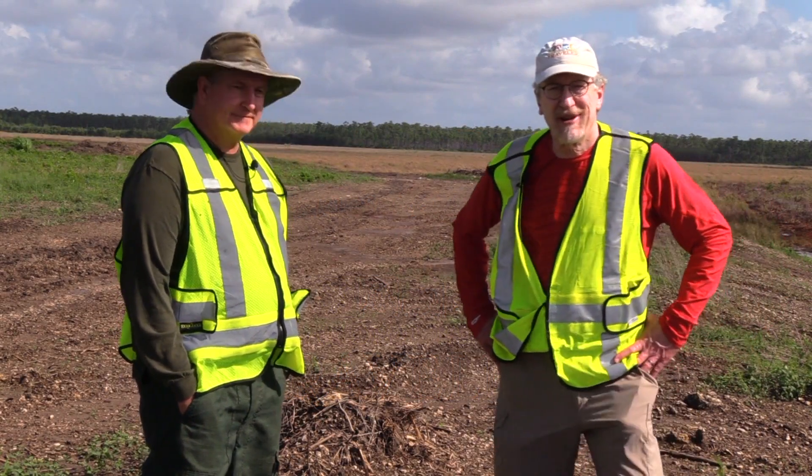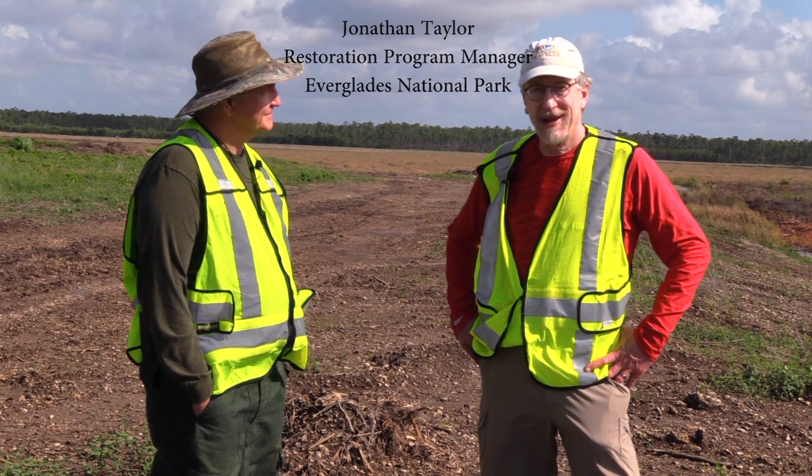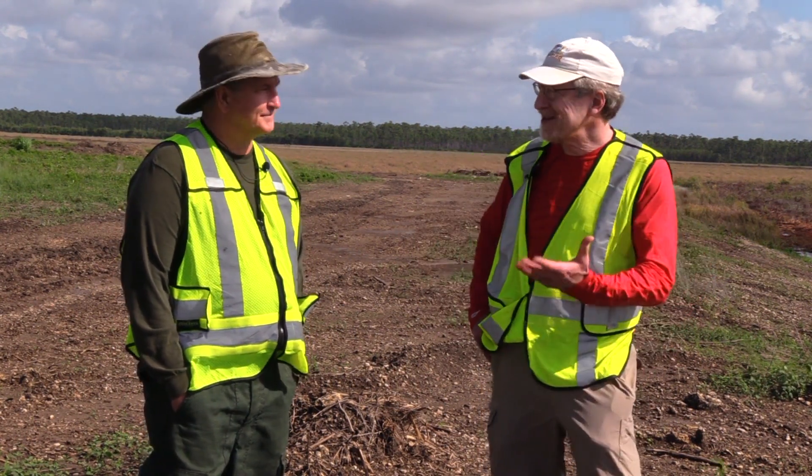Hi, Kurt Rappincheck with National Parks Traveler. We're down in Everglades National Park in Florida talking with Jonathan Taylor, the park's restoration program manager at the Hole in the Donut. Jonathan, what is the Hole in the Donut?